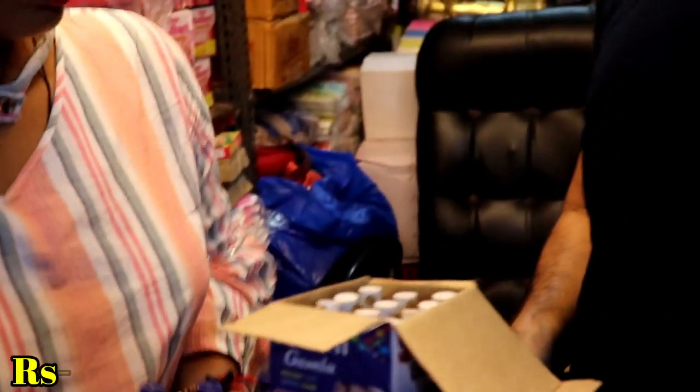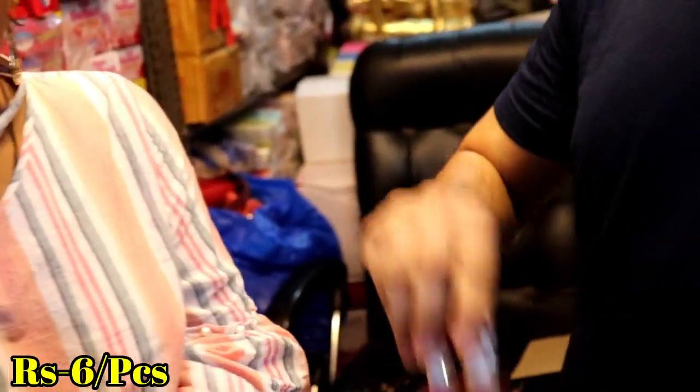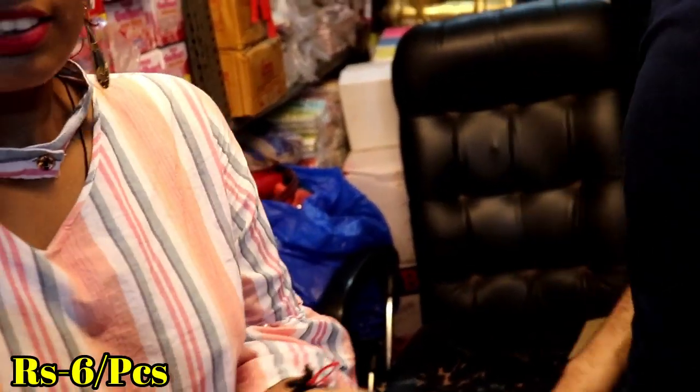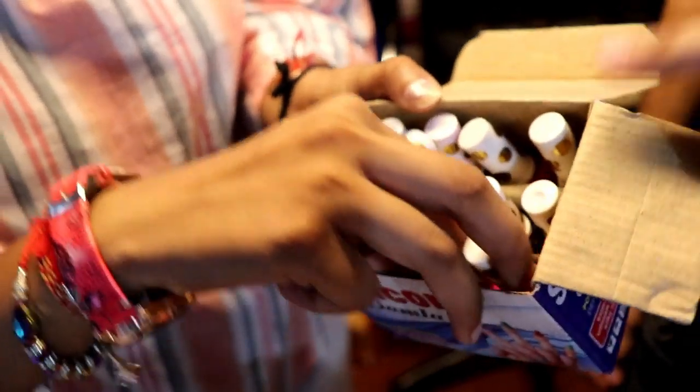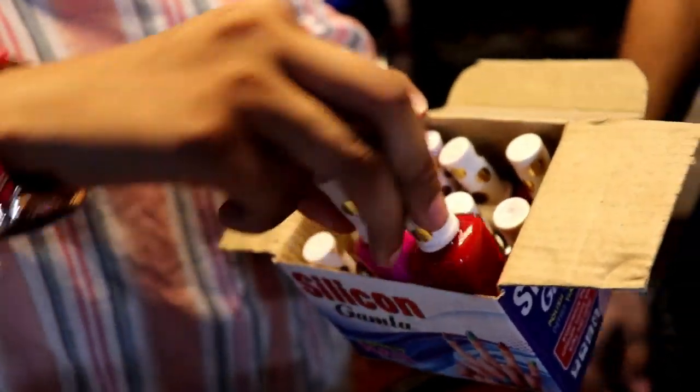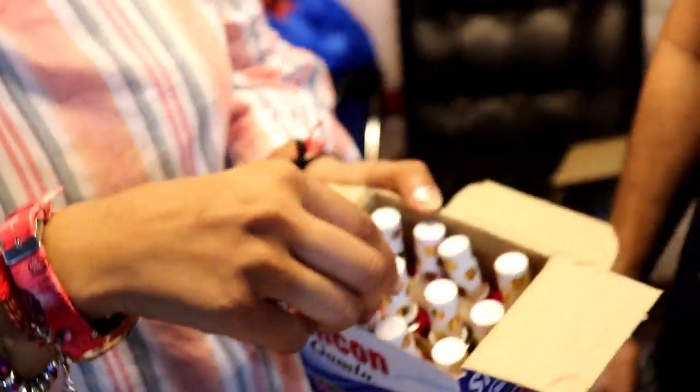This is a 6 rupees item. This is 10 rupees. We also get low cost items — this is a 4 rupees item, this is going to be 6 rupees. If you look inside it, you will get a lot of shades. You will get different shades — dark, red, and all shades.